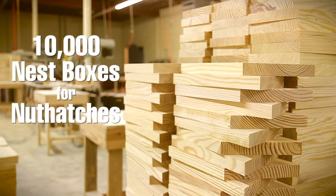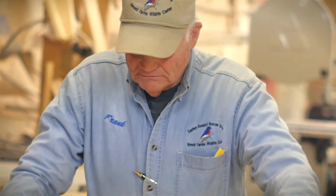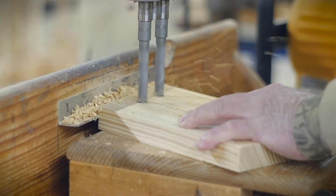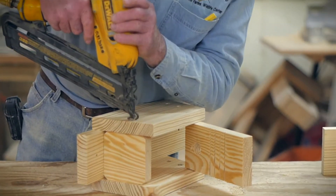Everybody needs a passion in life, a quest if you will. I give my people credit for bringing the blueberries back from the brink of extinction. Now we're going to save the brown-headed nuthatch with the help of the Audubon Society.